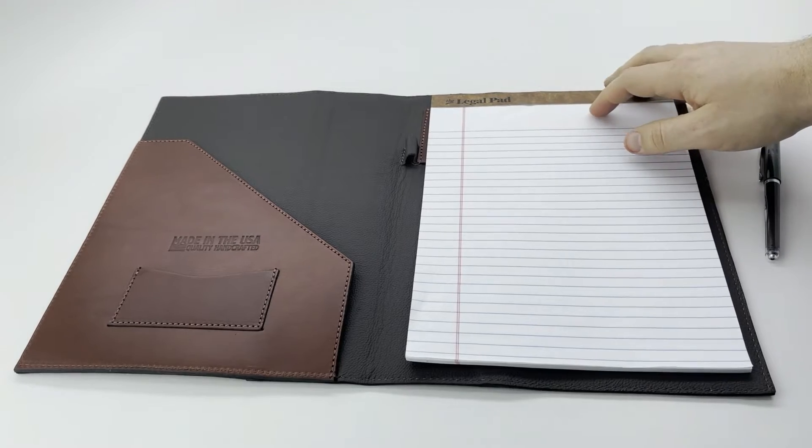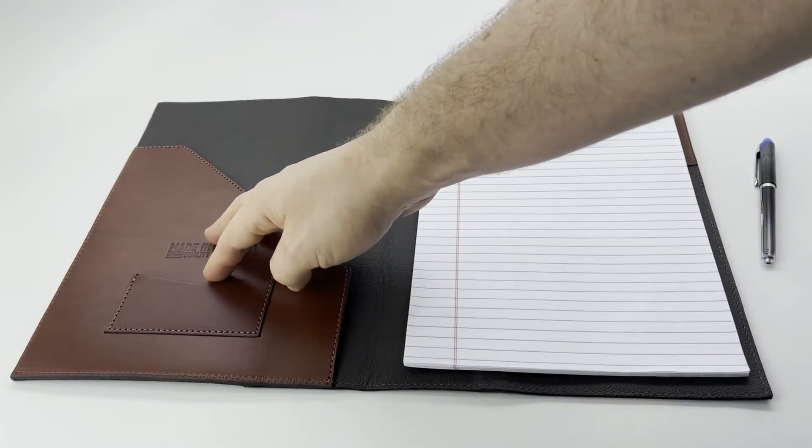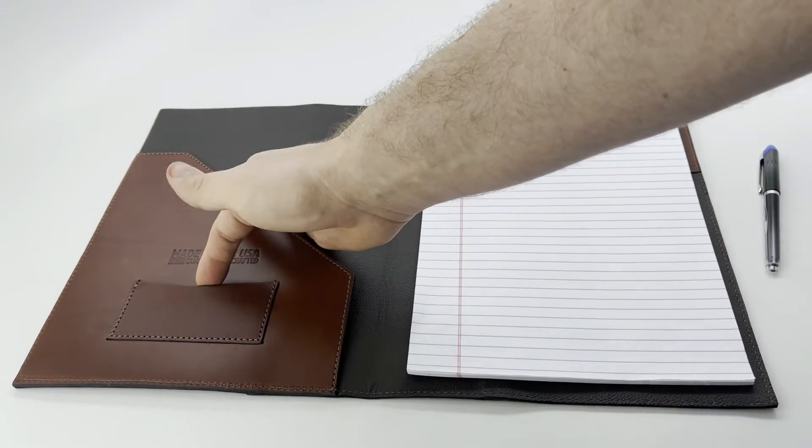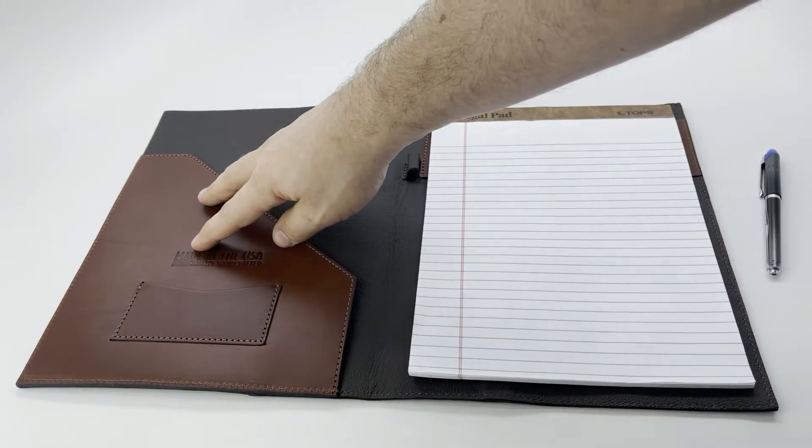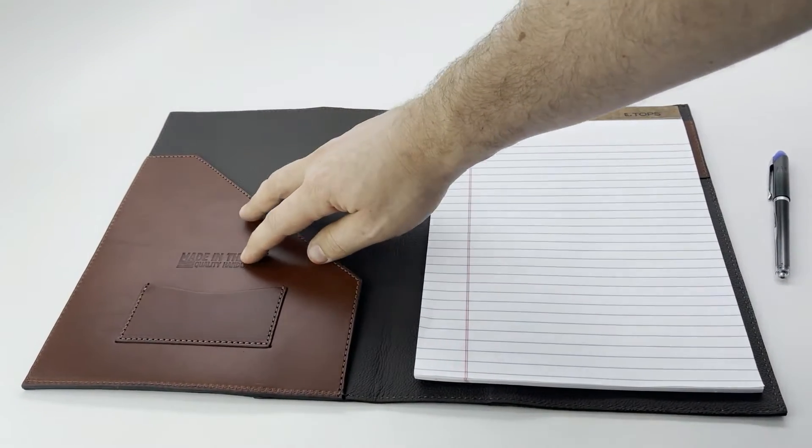This is our new leather portfolio. It comes with a slot for business cards. You can also put credit cards in there if you'd like. Stamped, made in the USA, quality handcrafted.